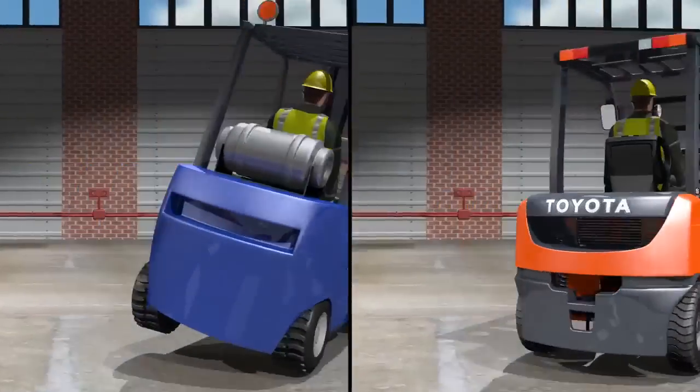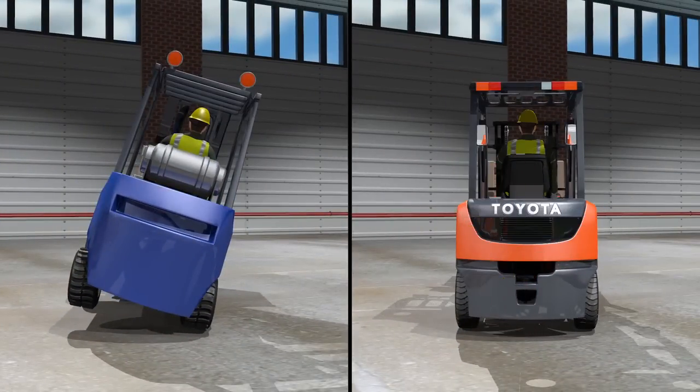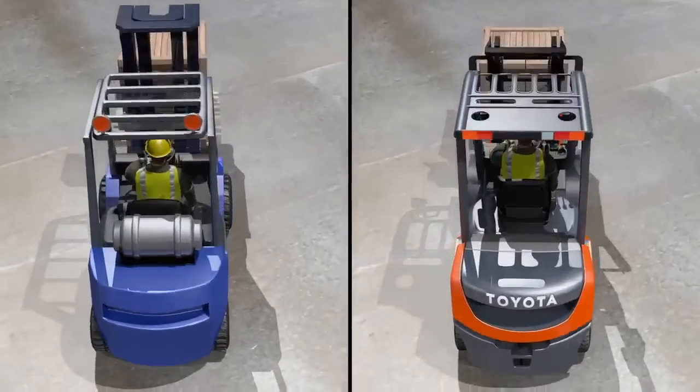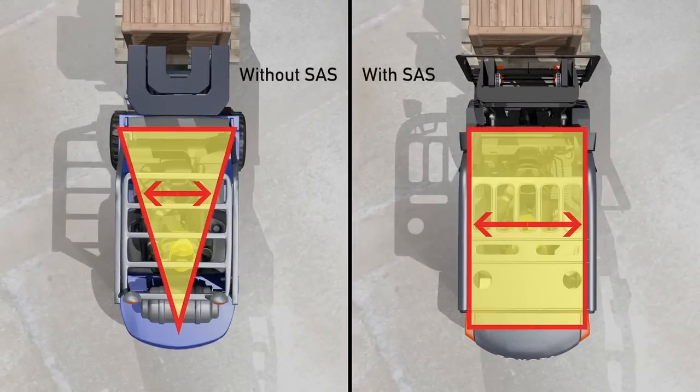When operating a four-wheel forklift, the swing lock cylinder will automatically lock the rear axle should the system sense instability while turning. The swing lock cylinder momentarily adjusts the forklift's center of gravity, which helps reduce sideways tip-overs.